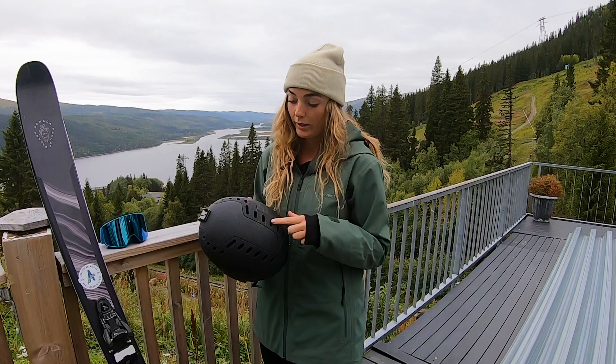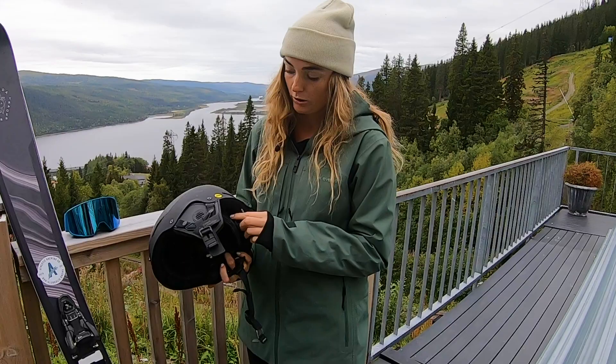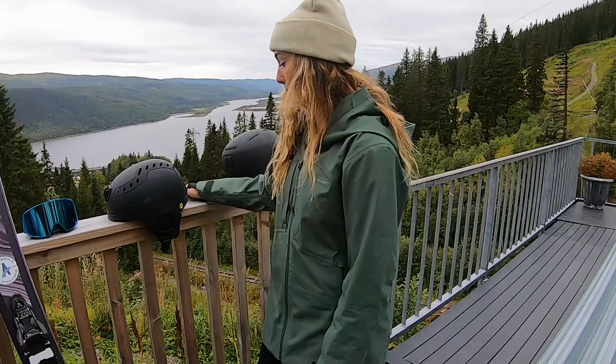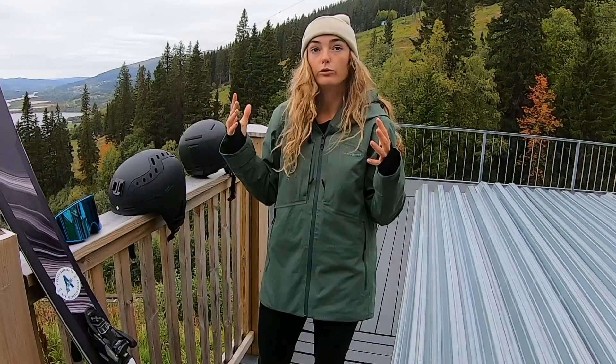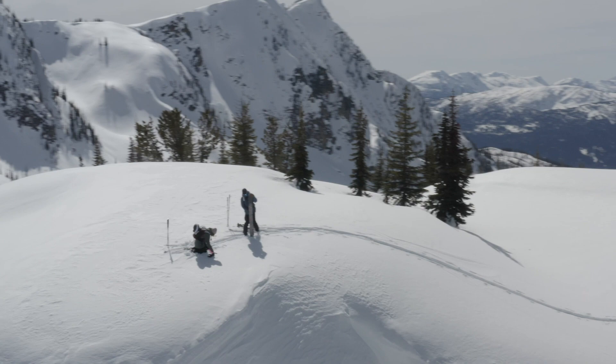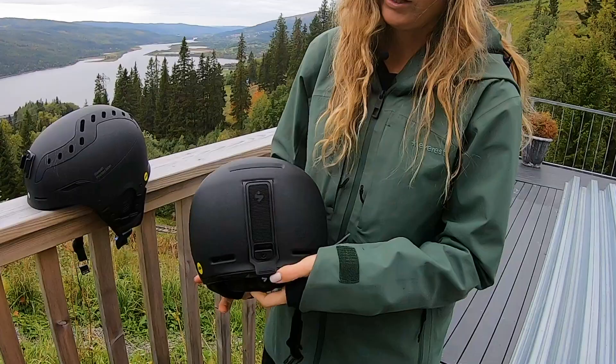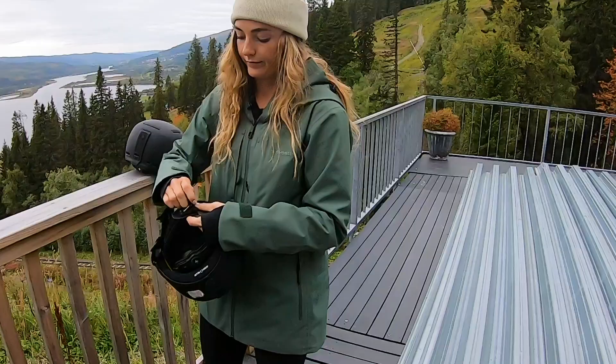I actually have another helmet too, and this one has 22 different vents which is epic. You can also take out the ears, it's adjustable, and super comfy. The fit is really nice — it sits very well on the head and doesn't move around a lot, especially because of the adjustable system. The inside is comfortable too, and I don't think I ever have my goggles fall off or anything.